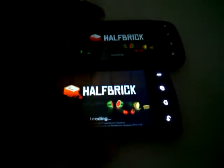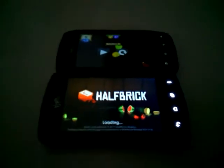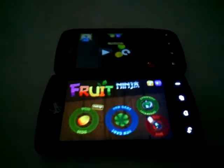As you guys can see, the Optimus V loaded first because I hit it first. So this is the Fruit Ninja test, and the Optimus V is already done and ready to play — that's because I think it was already started up.